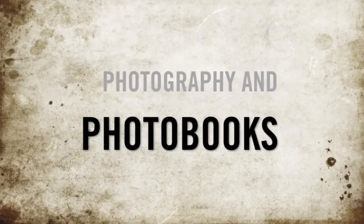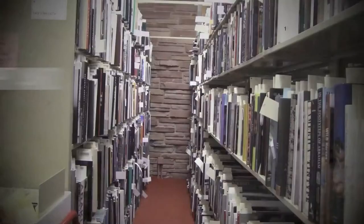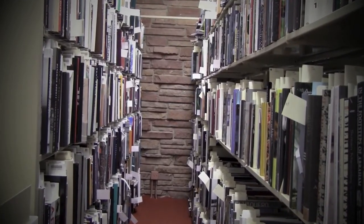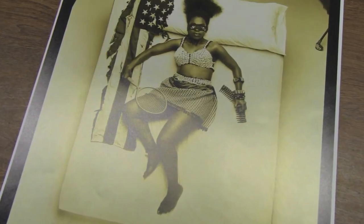The library also has one of the largest collections of photo books in the country, along with thousands of original photographs. Photographs in this collection include photographs from 1844 by William Henry Fox Talbot, documentary photography from the Great Depression, and even contemporary artist photography.